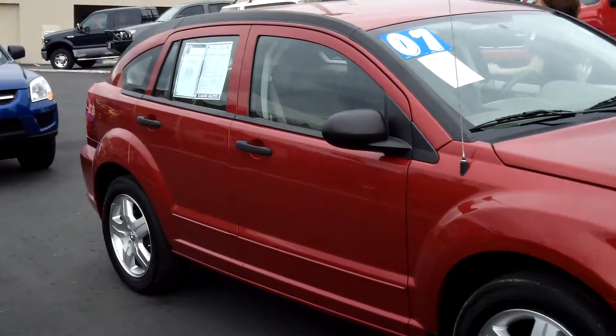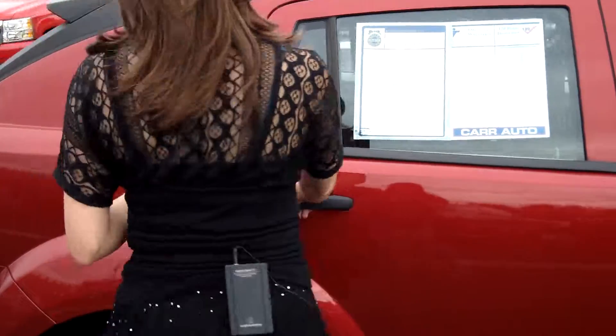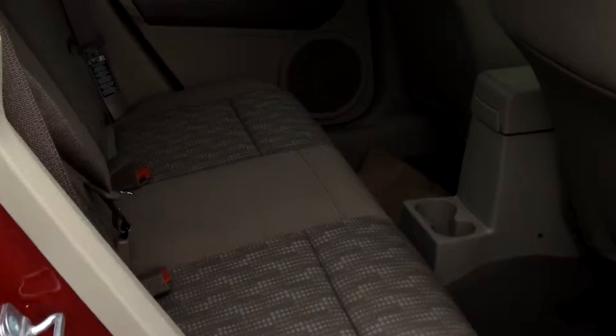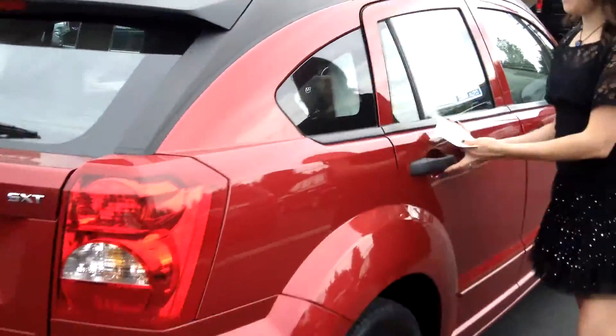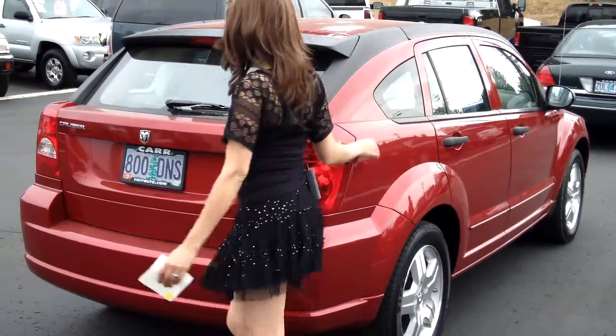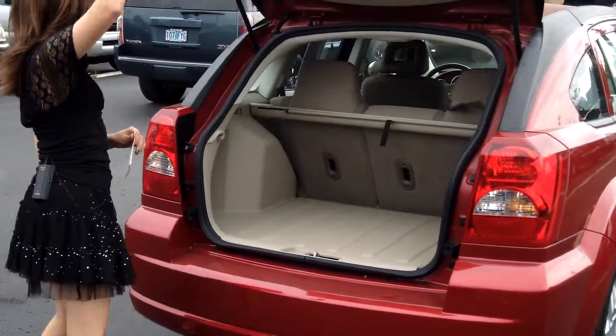This vehicle is in beautiful condition. It has a nice cloth interior. It is a four-cylinder, two-liters, automatic transmission, CVT. It has the rear spoiler on the back. Plenty of cargo space.